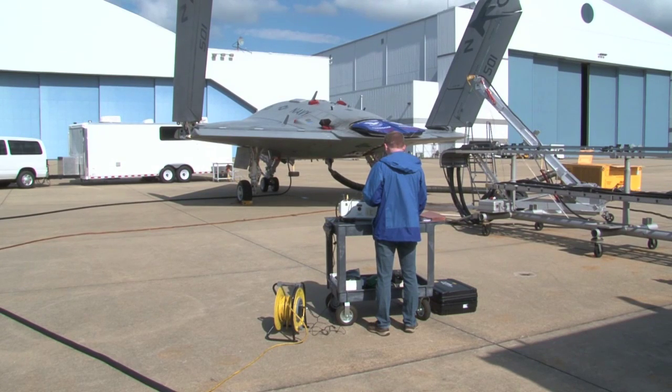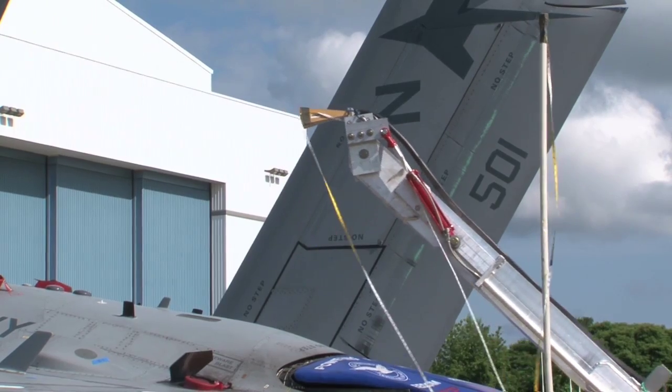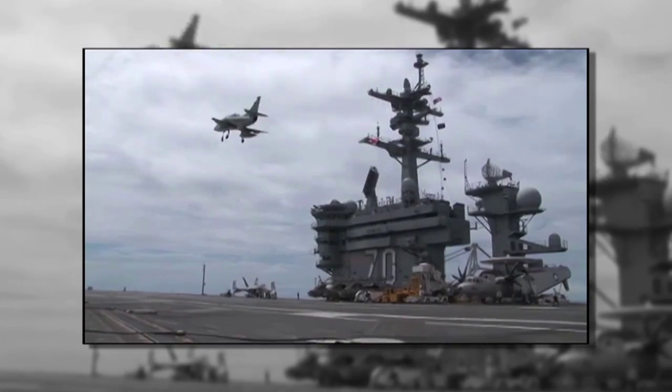We were evaluating the X-47 for its ability to handle high power RF fields. When you go to the carrier, there's a whole bunch of different RF — HF, UHF, VHF — all the different frequencies in radar and other emitters.